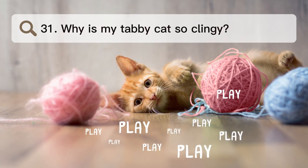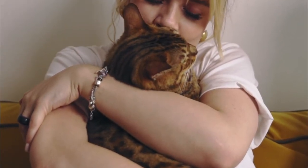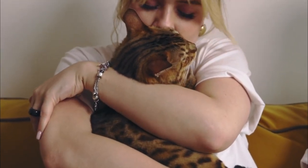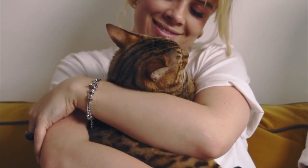Number 31. Why is my tabby cat so clingy? Petbucket says that your cat may be clingy because they are not getting enough mental and physical exercise. In these situations, it can help to take breaks to play with your cat and give them interactive things to keep them active and busy all day.